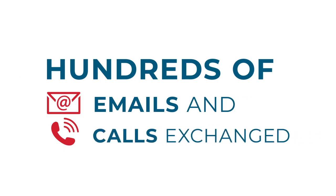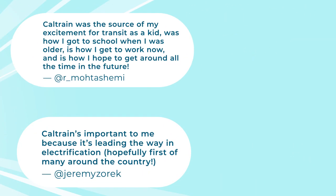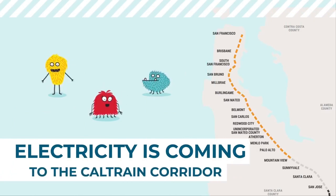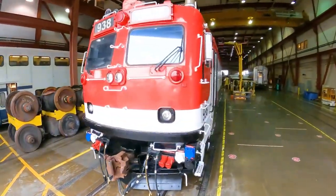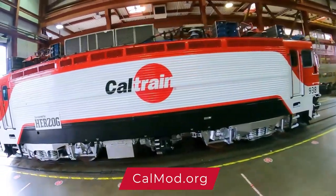Ultimately, we're able to undertake this incredible project thanks to the support from our wonderful riders, funders, and community members. In the year ahead, we'll power on the first live electric wire, receive our first new train set, and begin testing on the Caltrain Corridor. Keep connecting with us at CalMod.org, sign up for our monthly newsletter, and stay tuned for more exciting progress in 2022.